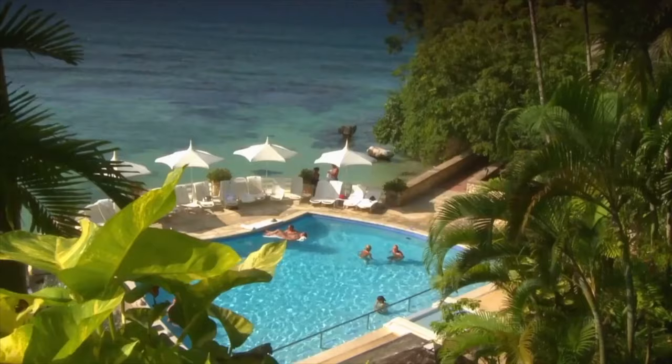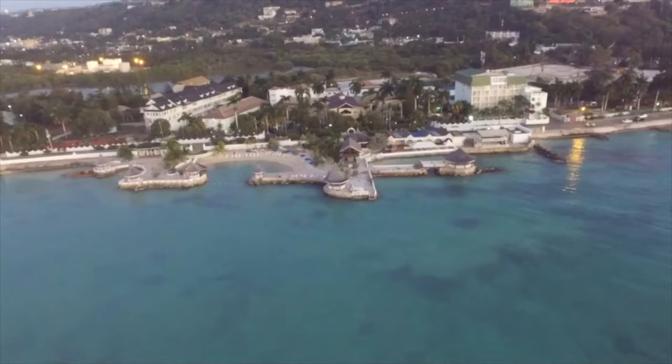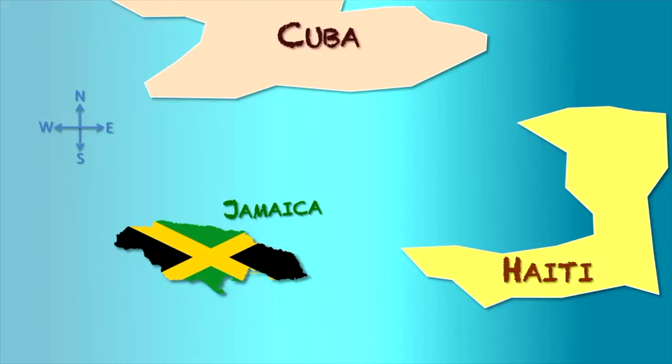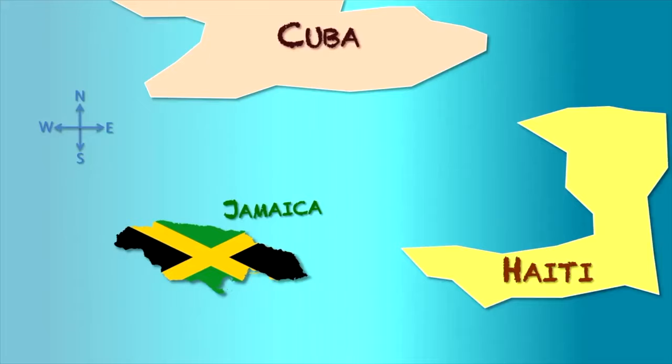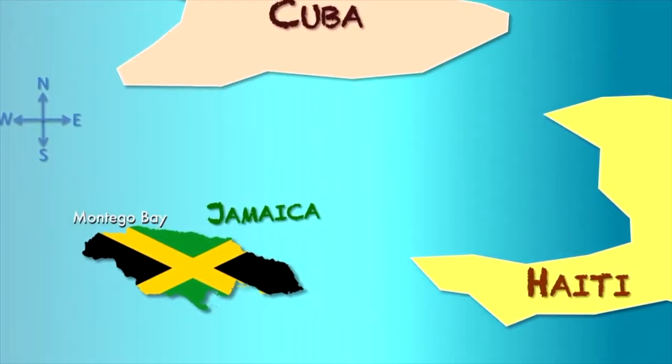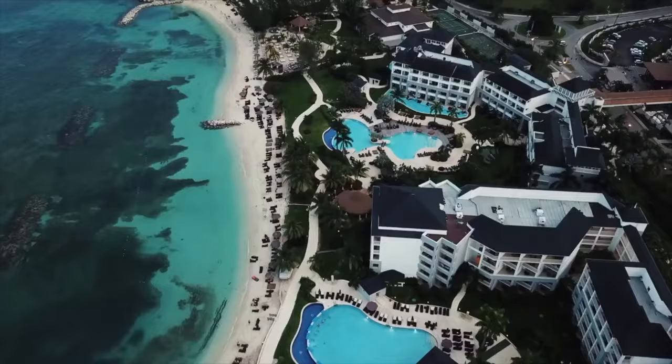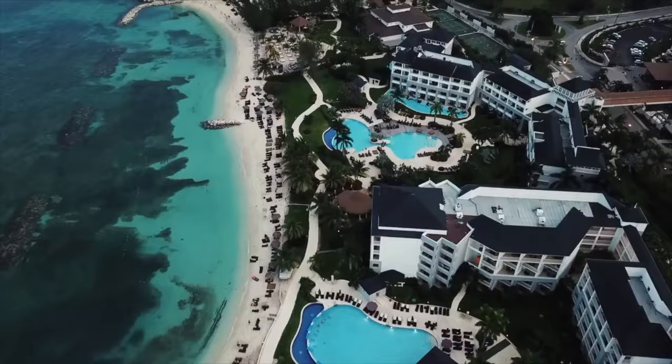this is Travel Tuesday numero dos and we are going to visit the beautiful, the magical Montego Bay, Jamaica, also known as Mo Bay. Montego Bay, the capital of St. James Parish on Jamaica's north coast, is a major cruise ship port with numerous beaches, resorts, and golf courses outside its commercial core.